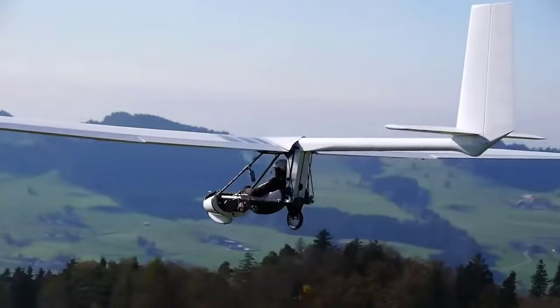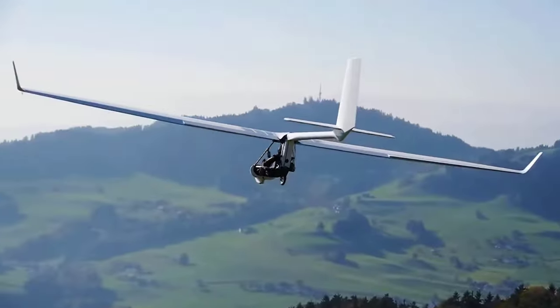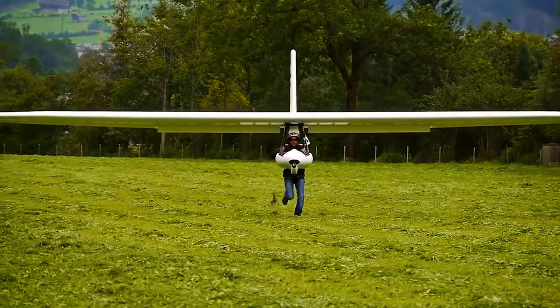So there you have it — the Archaeopteryx glider review. If you liked the video, please leave a like, and if you're new, subscribe down below.